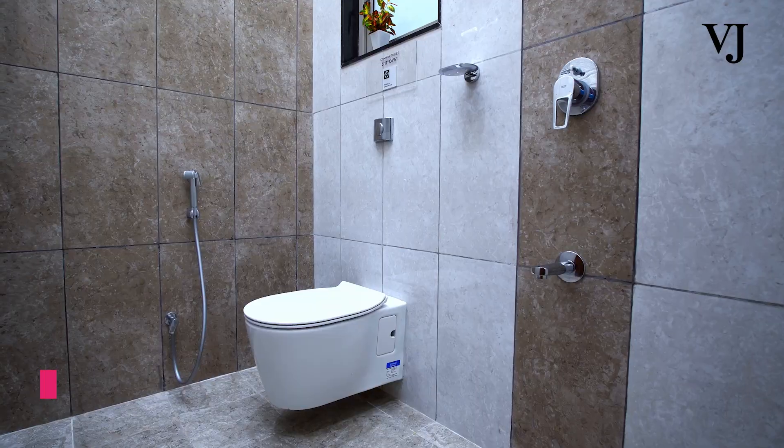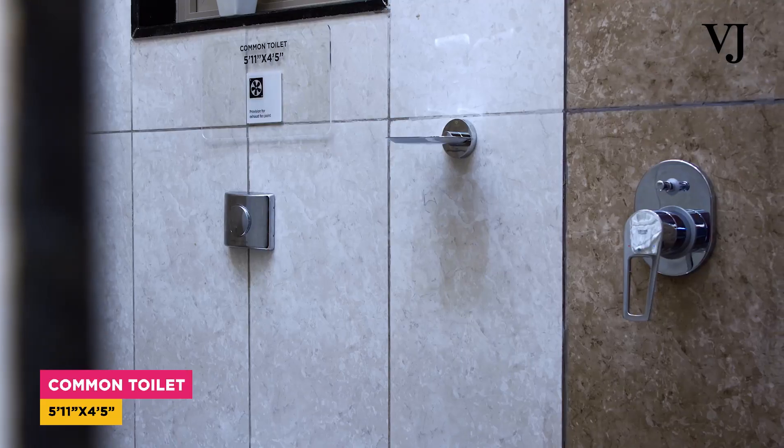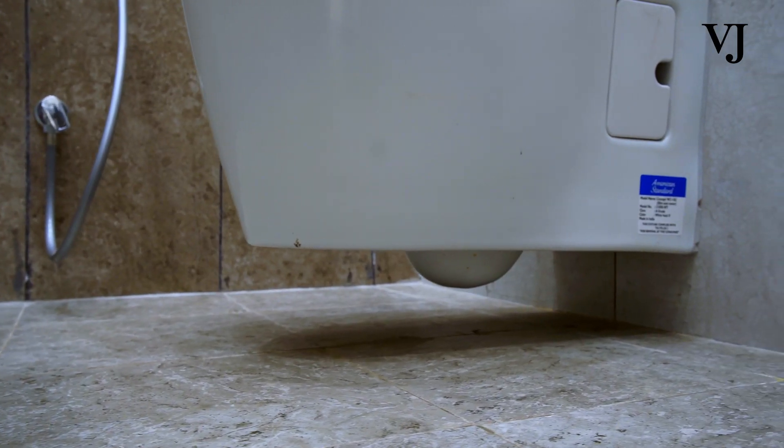This will be your common basin and this will be your common washroom. In all the washrooms, we will be providing premium fittings, and all fittings are wall-mounted so that they can be cleaned easily.